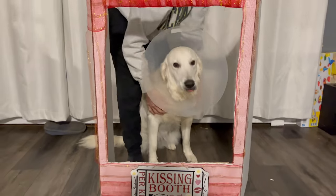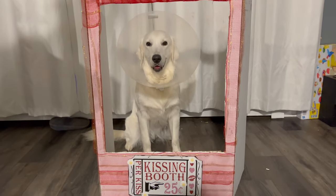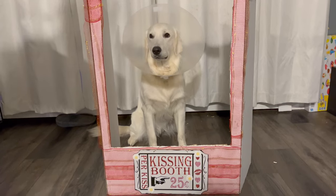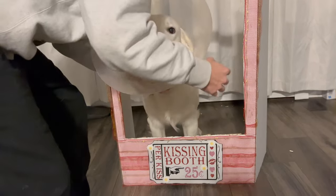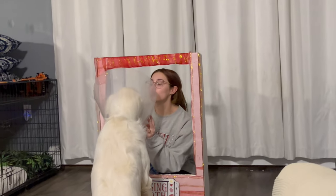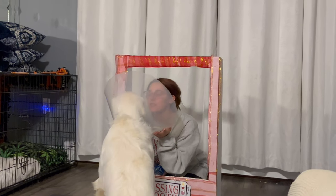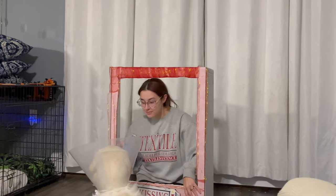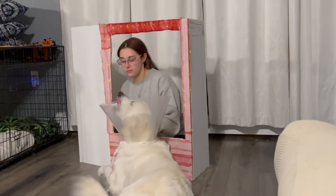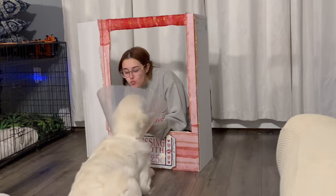Hi puppy! Stay. Stay. Oh, good boy! Stay. Oh, you look so cute! Stay! Sit, sit, sit, sit. Oh, kiss it! Okay, can you give me a kiss? Can you give me a kiss? Can I give you water? He's like no. Oh, thank you! Be nice! Give me a kiss! Do you want this? One more, give me one more kiss. Thank you, there you go!